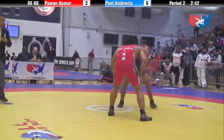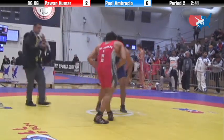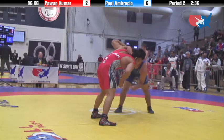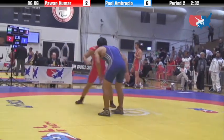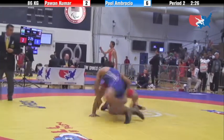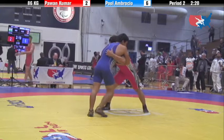Looks like Lavallee picked up the tech fall over on mat number three. He'll advance to the Conso semis at 70 kilos. And Yawa takes out Pammy on mat number two.